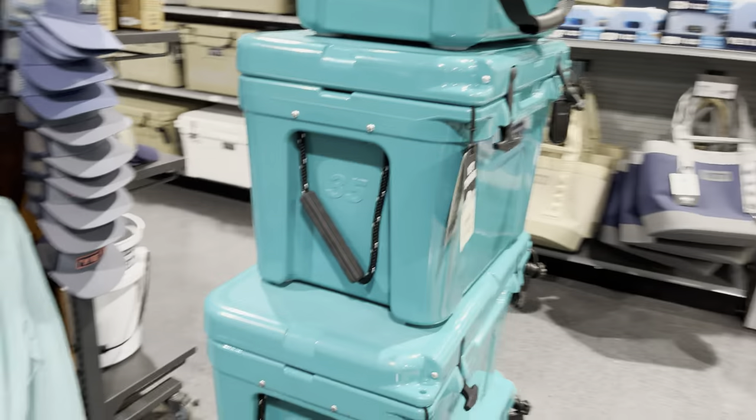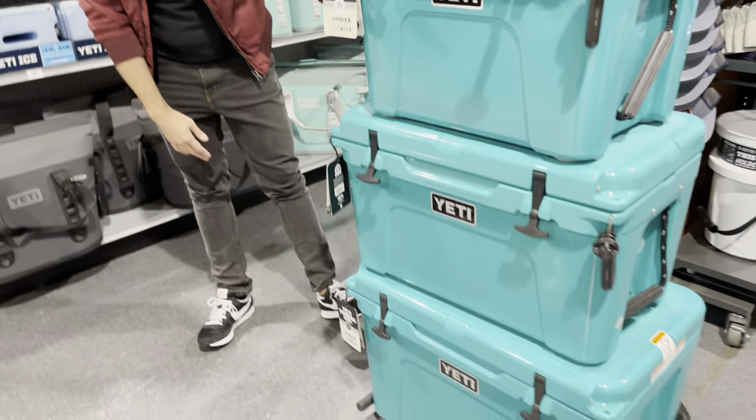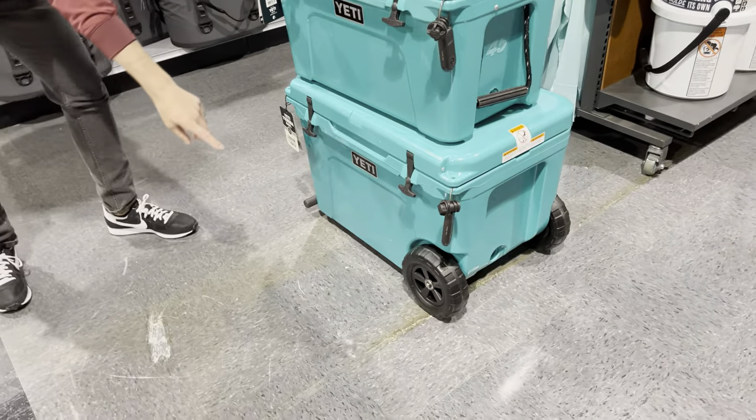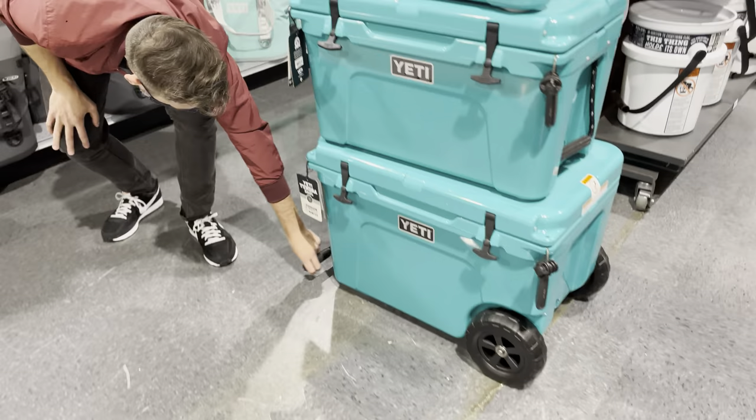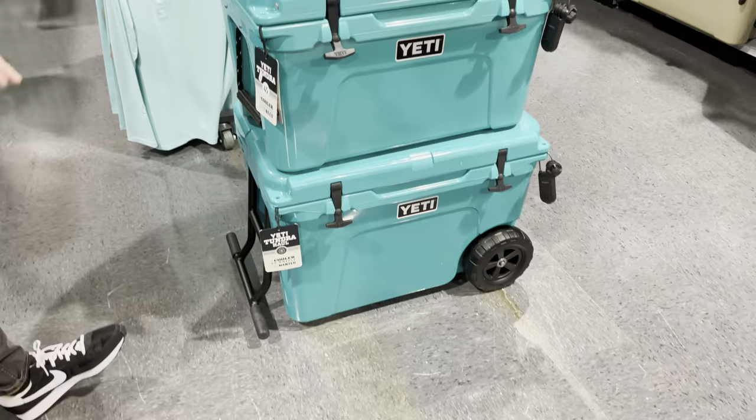So if you're trying to figure out which Yeti cooler is right for you, let's look at all the different sizes. Right here we've got the 25, the 35, the 45, and this big guy with these huge wheels down here and a big carry handle up at the front, so you can drag it along to the beach or down the dock or to your tailgate.